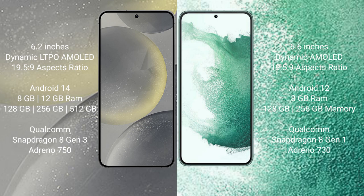The Samsung Galaxy S24 offers 128GB, 256GB, or 512GB internal storage, powered by a Qualcomm Snapdragon 8 Gen 3 processor and Adreno 750 GPU. The Samsung Galaxy S22 Plus comes with 8GB RAM and 128GB or 256GB internal storage, with a Qualcomm Snapdragon 8 Gen 1 processor and Adreno 730 GPU.